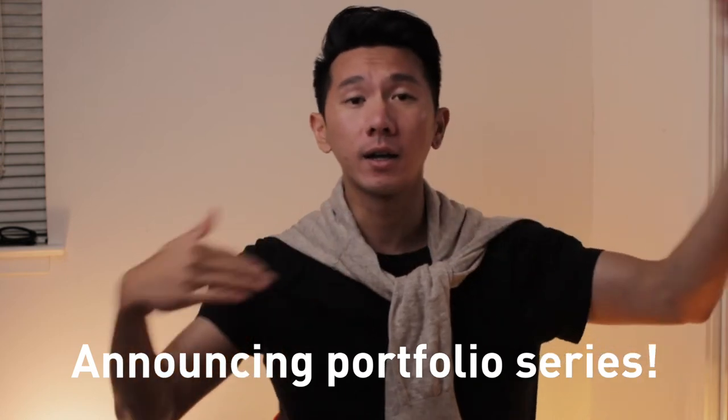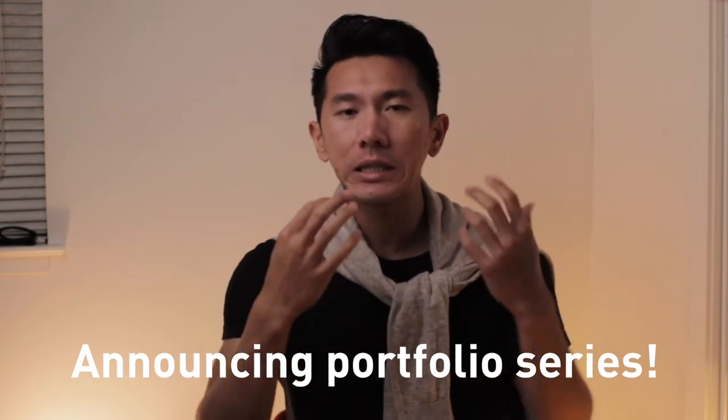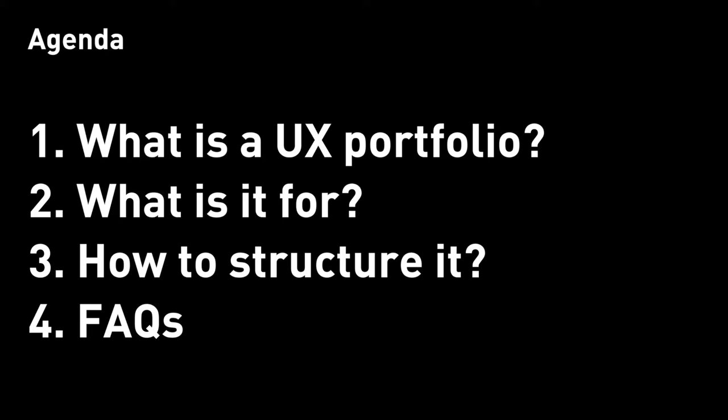Good morning, everyone. My name is Justine, and I'm a designer working in Silicon Valley. This is the first episode of the Portfolio Series. I'll start with a higher-level overview of what a portfolio means to you, and then in future episodes I'll cover more of the nuances, details, tips, tricks, best practices, do's and don'ts, so you can improve your portfolio in a more practical, fundamental way. Here's today's breakdown: what is a portfolio and what it's for, how a portfolio is used in the hiring process, how to structure your portfolio, and lastly, FAQs.